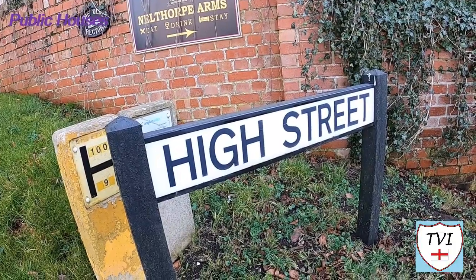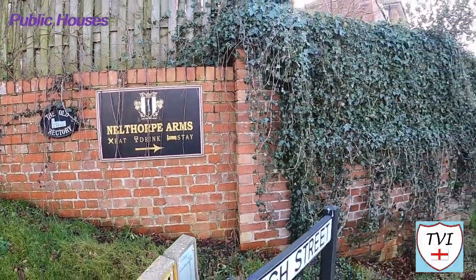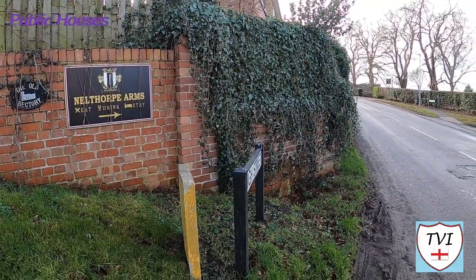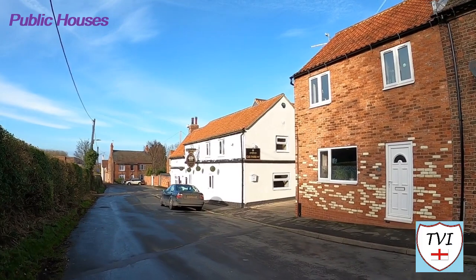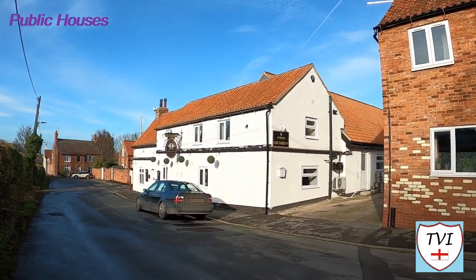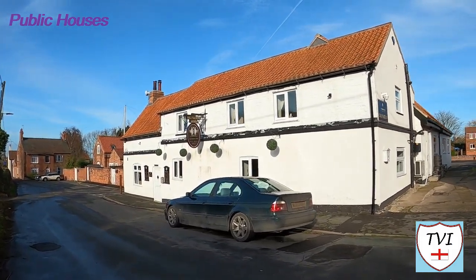South Ferriby has two public houses. The Nelthorpe Arms can be found in the main village, and recently underwent a refit in 2018 which breathed some life back into it. It's named after the same Nelthorpe family who at the beginning of the 19th century owned over half the village — they still have some major holdings today. The other pub is at Ferriby Sluice: the Hope and Anchor.